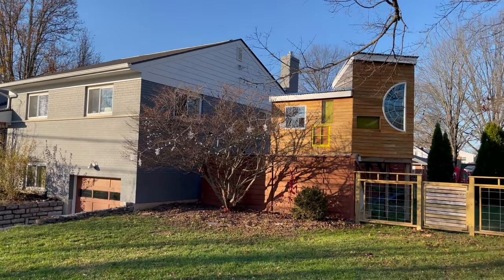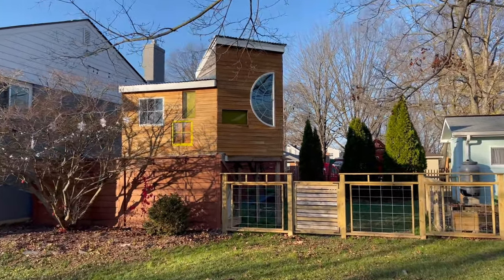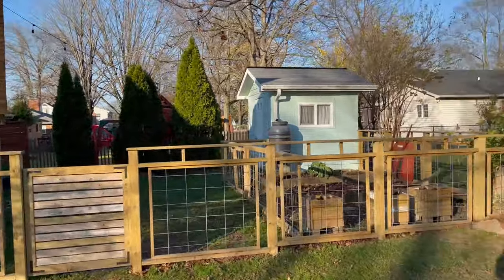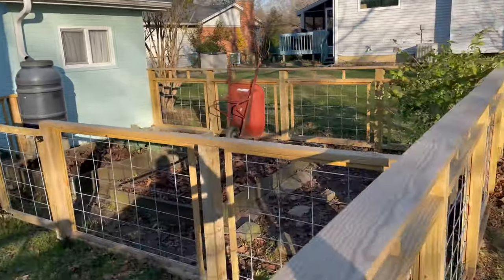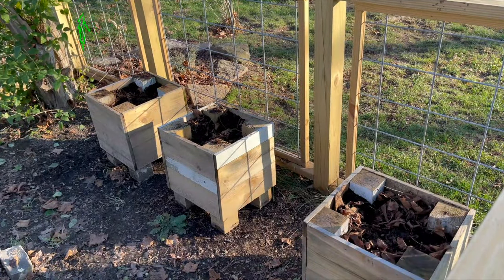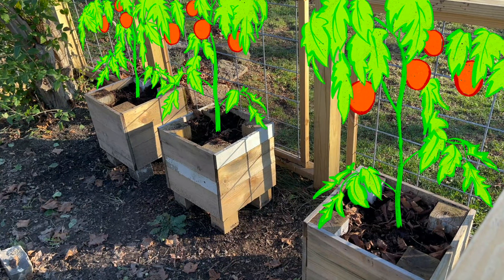This is my house and the treehouse that I built for my kids, and next to it is our garden. Now, this is the middle of winter, so you're going to have to use your imagination a little bit. Back in the summer, I had lots of plants growing in this garden. Like in these planters here, I had a bunch of tomato plants — it was a really good year for tomatoes. We got a lot of tomatoes.